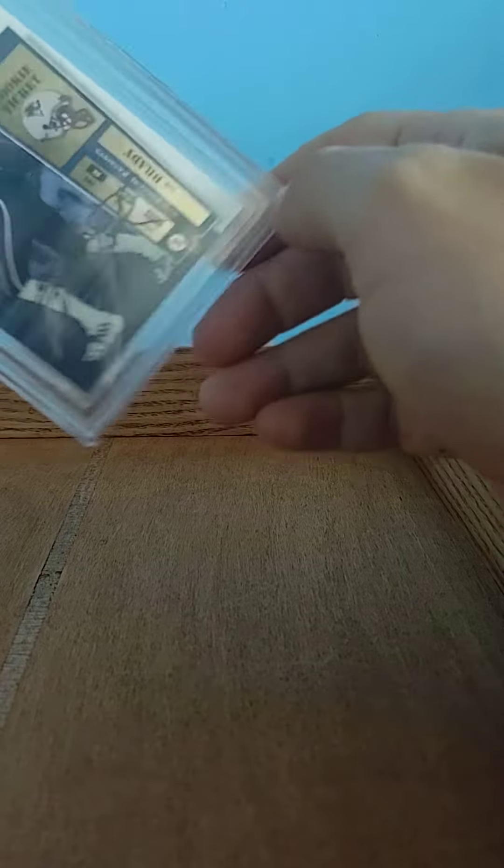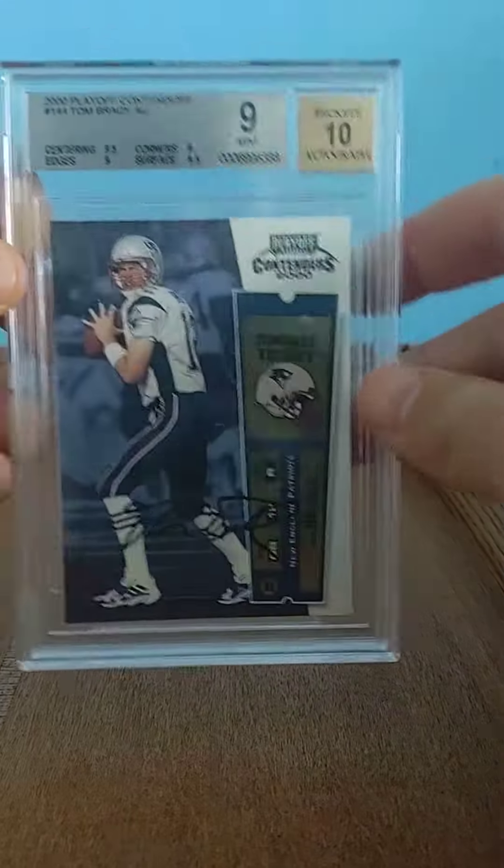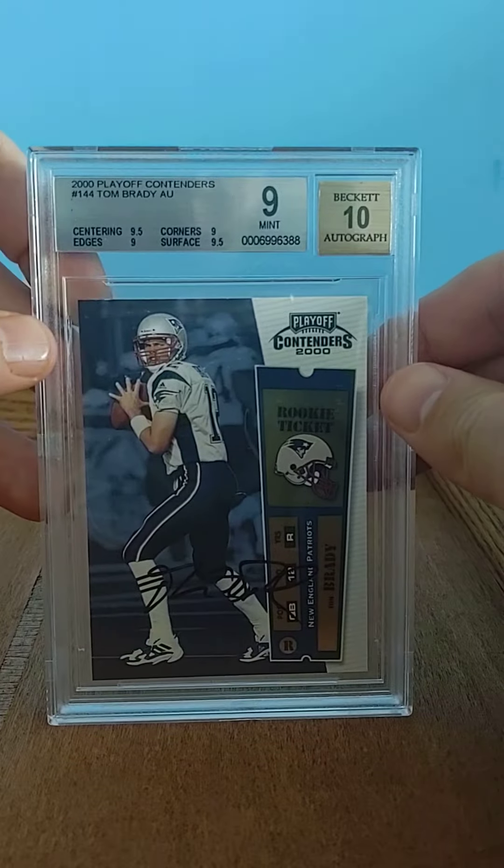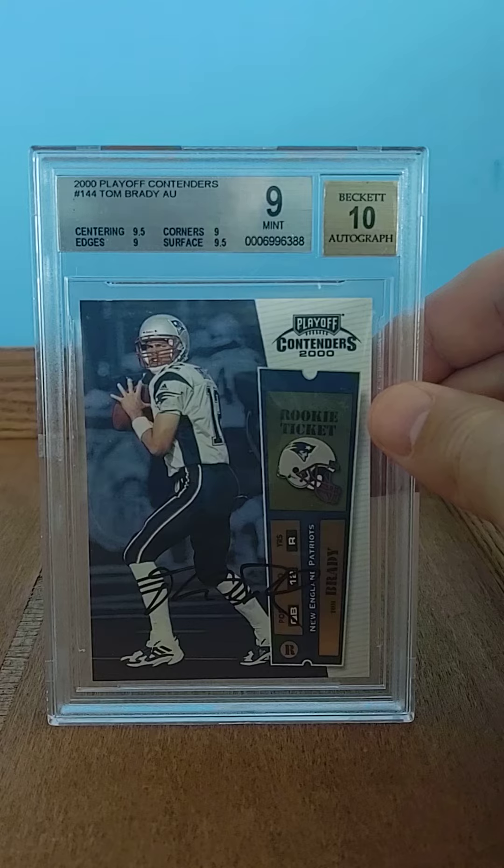This is Zach with the PC Top 10, card number two, video number nine. Here you can see a big boy wiggling out — another one we're excited about. We're talking about the iconic Brady Rookies. This is the number one. There's the Bowman Chrome, the SPO Authentic, and the Contenders.